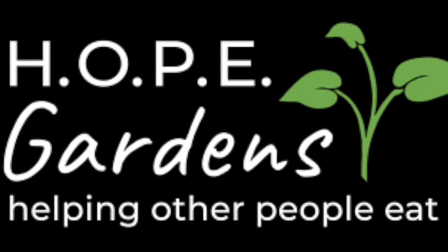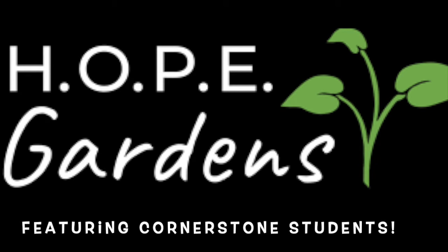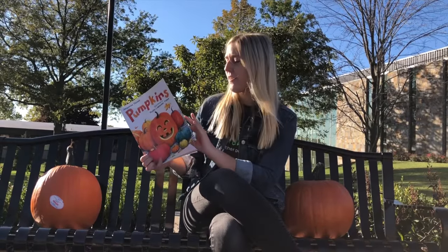Welcome to Cornerstone Storytime! Pumpkins by Jacqueline Farmer.